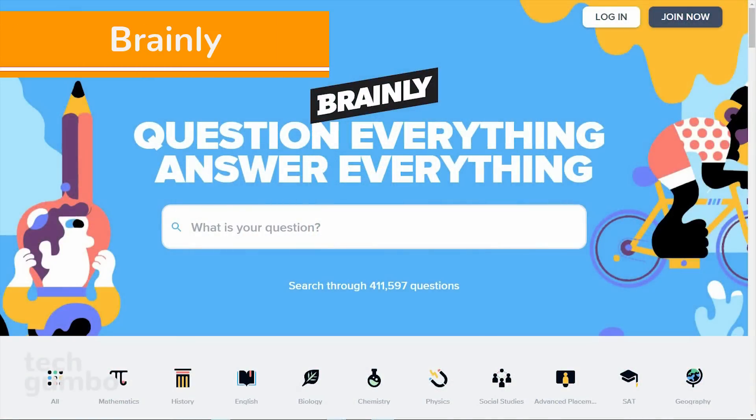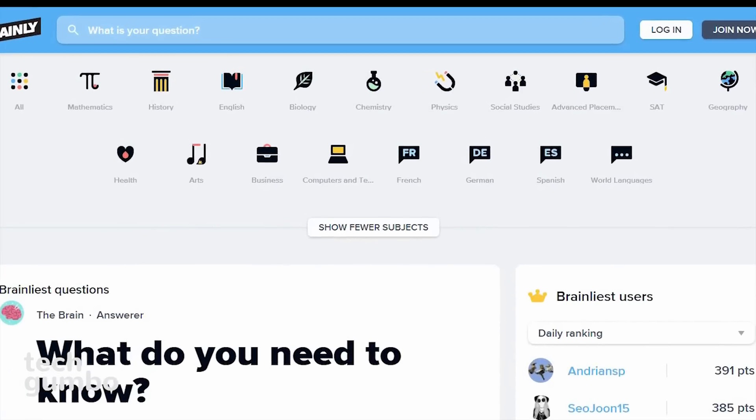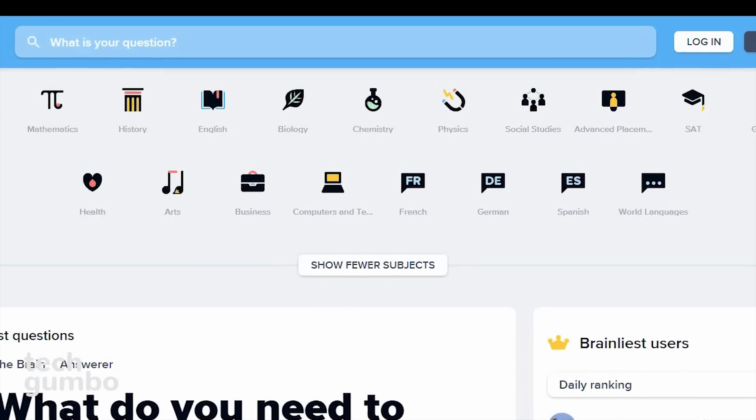Number 1: Brainly. If you're a student, this is a site you must check out. There will be times when you can't easily get the answers you need from a textbook or the internet. Brainly is a social learning community for students where you can get help in almost every subject. Those include math, history, physics, geography, and several others.